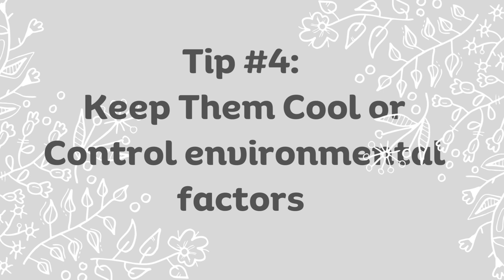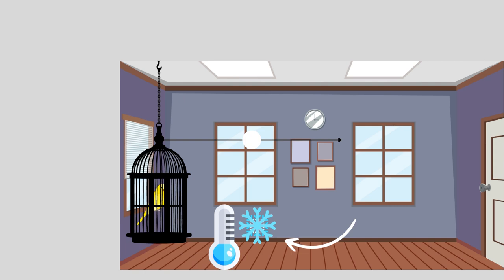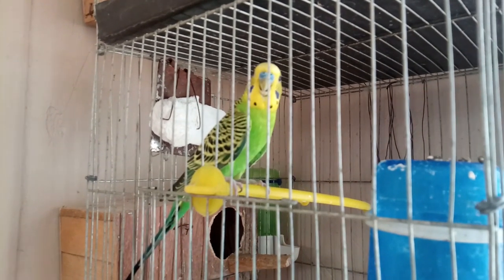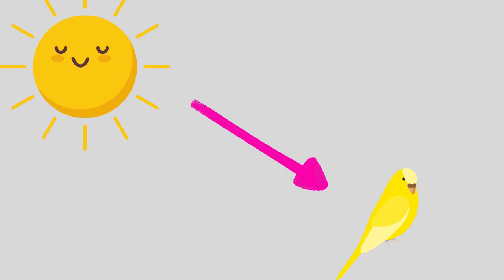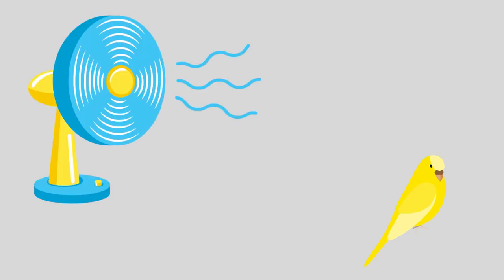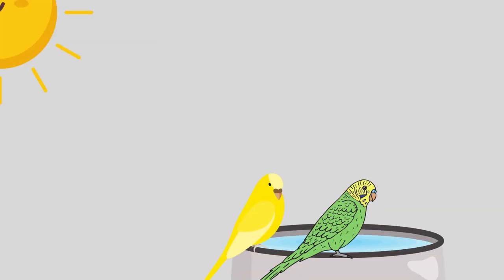Tip to prevent number four: keep them cool and control environmental factors. Ensure the room temperature is suitable for your budgie, avoiding extremes that can lead to increased water loss through panting. Dehydration is more likely to occur in hot weather, so keep your budgie cool during summer months. Provide a shaded area or a fan, make sure their cage is not in direct sunlight, and you can also offer them a shallow dish of water to splash around in.